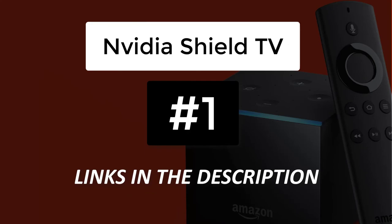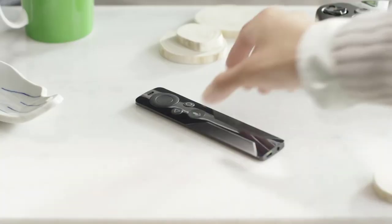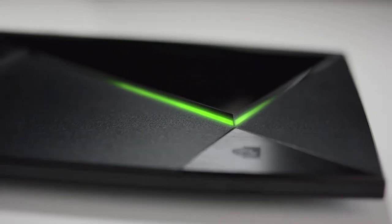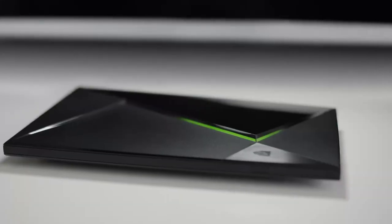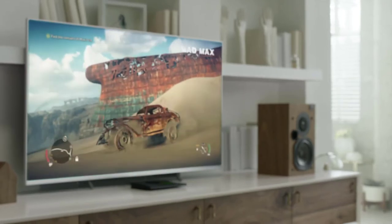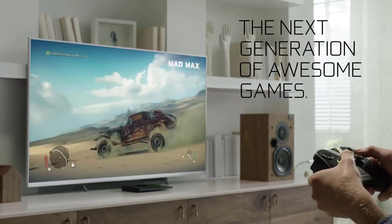At number 1 we have the Nvidia Shield TV. This is the best Android TV box for most people, but it's also the most expensive one on this list. Packing the mighty quad-core Tegra X Plus One processor, 2GB RAM and 16GB storage space, the Nvidia Shield has the specs to match its huge app library via the Play Store and a seemingly endless list of features. The Android box offers 4K streaming, Dolby Atmos and DTS-X sound, and has built-in 4K Chromecast support.